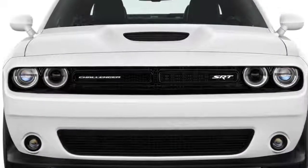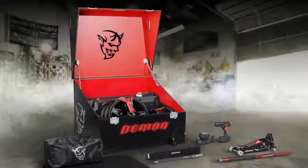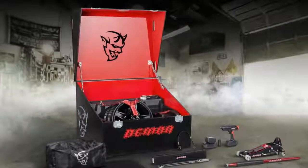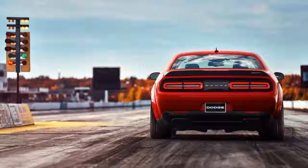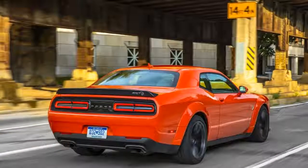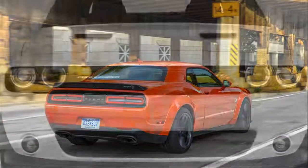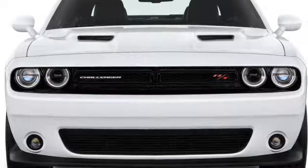We thought Dodge was loony — but in a good way — when the SRT Hellcat, with its supercharged 707-horsepower 6.2-liter V8, showed up a couple of years ago with a choice between 6-speed stick and 8-speed automatic transmissions. Now Dodge has gone far further with the 840 HP Challenger SRT Demon.